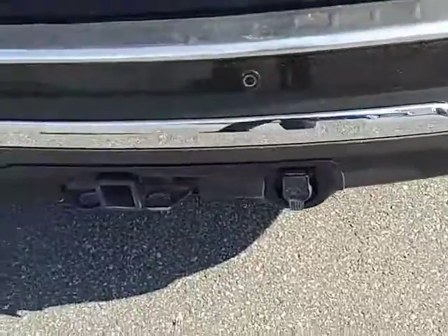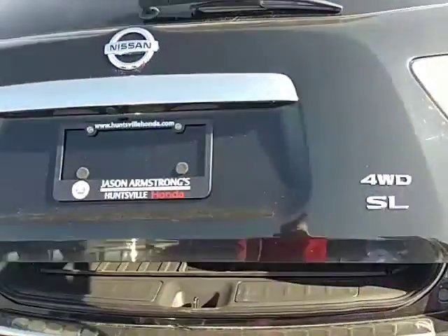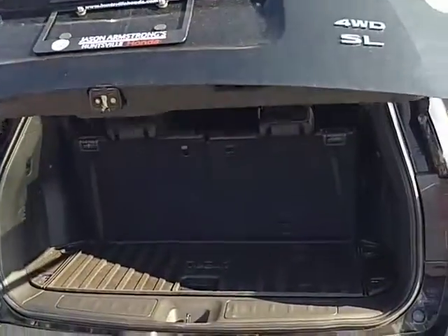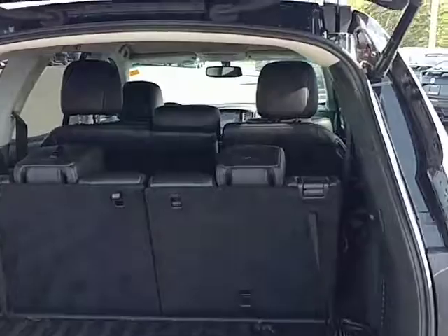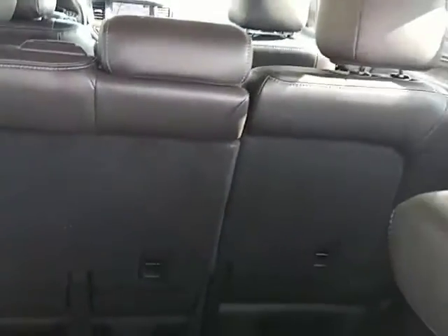It has a lot of features such as the tow package as well as a power liftgate, which makes loading and unloading things a heck of a lot easier. It does have seven-passenger seating with the third row, as you can see there.